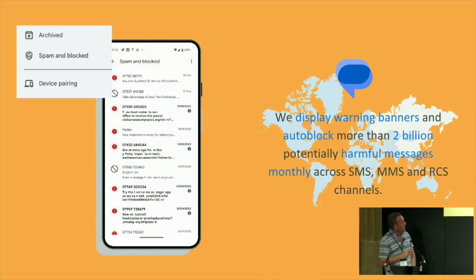So how is it working today? We're actually displaying more than 2 billion warnings to users, or auto-blocking those messages on devices today, and that's across SMS, MMS and RCS. We needed one uniform and complete solution to address all these different routes into the messages application.